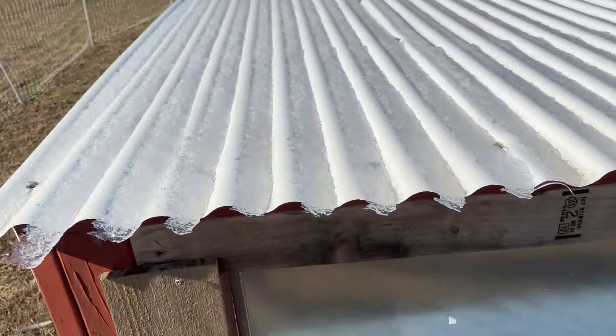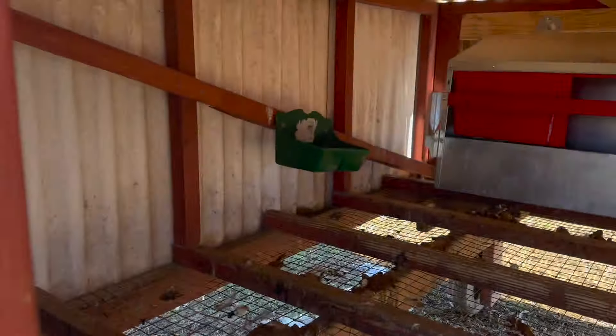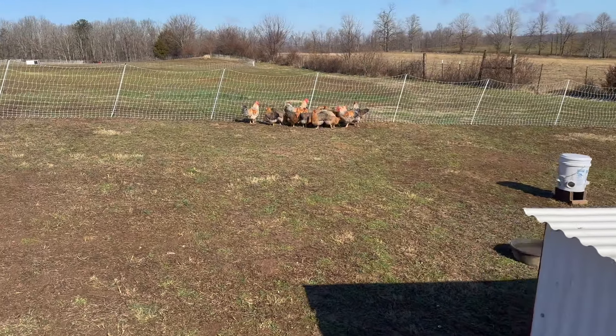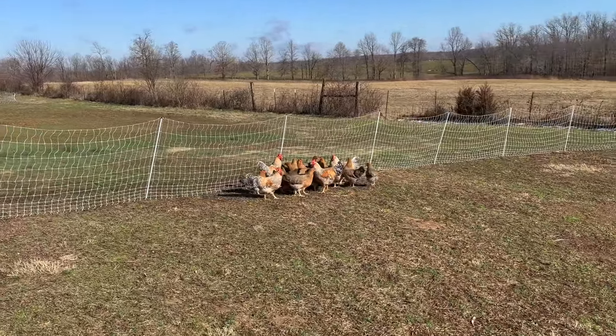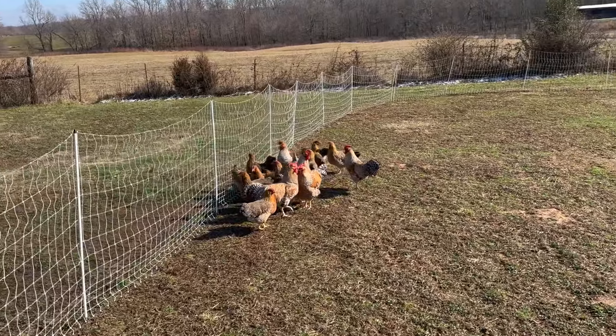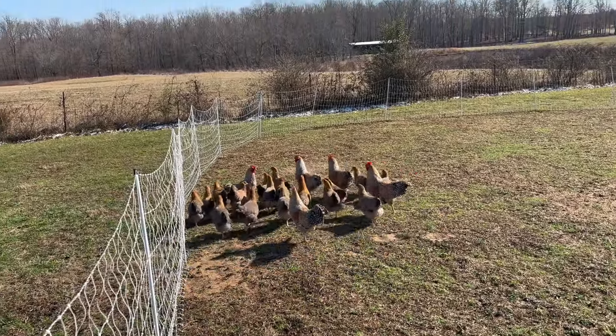The Bielefelders have not started laying yet — they should start any day now. Actually, I started with the Australorps first and then added the Bielefelders, so they're a couple weeks younger. Even though a lot of them are bigger — the Bielefelders are a bigger chicken — we do not have eggs from them yet. So that's another exciting thing to look forward to. Both flocks are doing fantastic. Spring is just around the corner even though we've got snow on the ground.